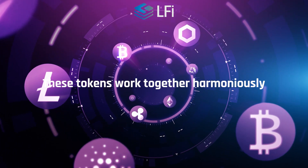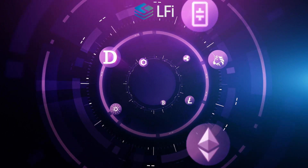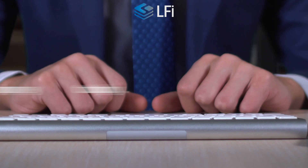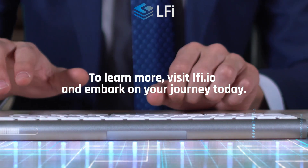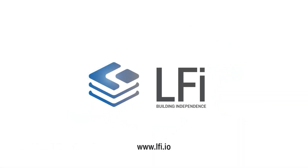These tokens work together harmoniously, creating a dynamic and interconnected ecosystem that unlocks a wide range of opportunities for its participants. To learn more about the LFI ecosystem tokens and how you can become part of this thriving community, visit LFI.io and embark on your journey today.